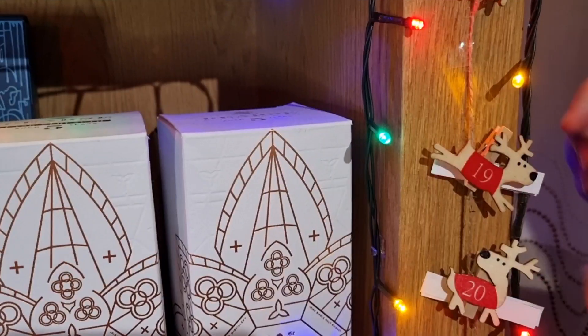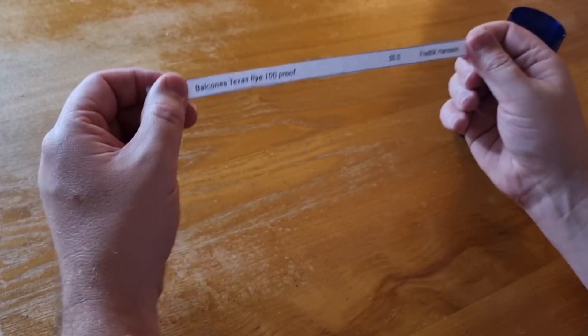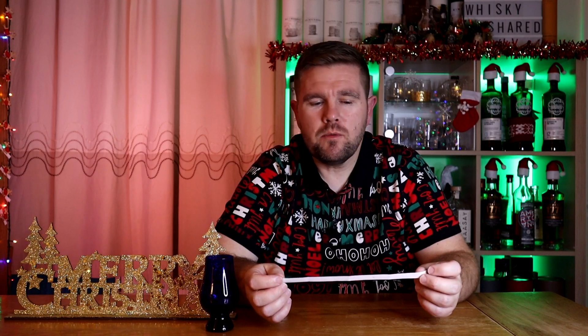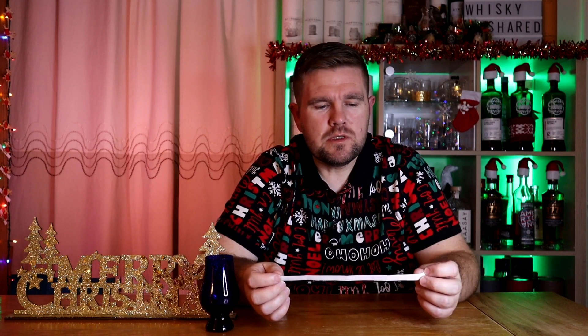So this is Balcones Texas Rye 100 proof — it's 50% ABV and it was sent to me by Frederick Hansen, so thanks Frederick. Balcones have obviously done some amazing things for American whiskey with the sorts of stuff they've done out of the box, like American single malts and 100% blue corn whiskey. I think this was unmistakably rye, but not rye as I know it. I've tried a number of American ryes and also non-American ryes, and I wouldn't say this immediately falls into that American style, which is what confused me — but I'm glad I stuck to my guns.